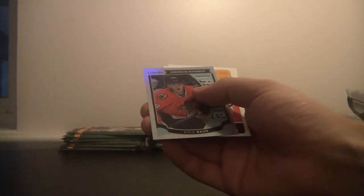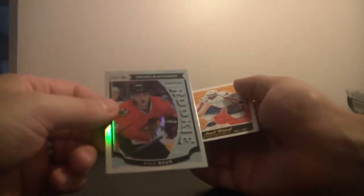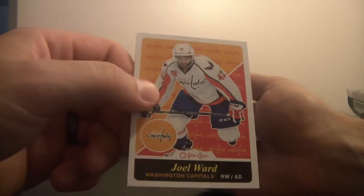Another checklist. Rookie card for the Chicago Blackhawks, it's Kyle Vaughn — not short printed, just a shiny parallel. Joel Ward for the Washington Capitals.